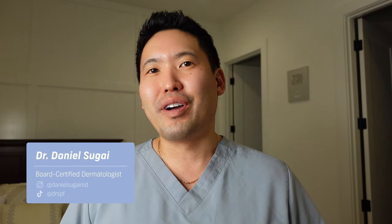Hey guys, it's Dr. Daniel Sagai, board-certified dermatologist. Just finished work, back at home. I was talking to my patient today about glowing up your skin — someone was asking at the end of the visit how to boost their skincare game and get some glowy, dewy skin. Let's talk about the top three ways to glow up your skin.